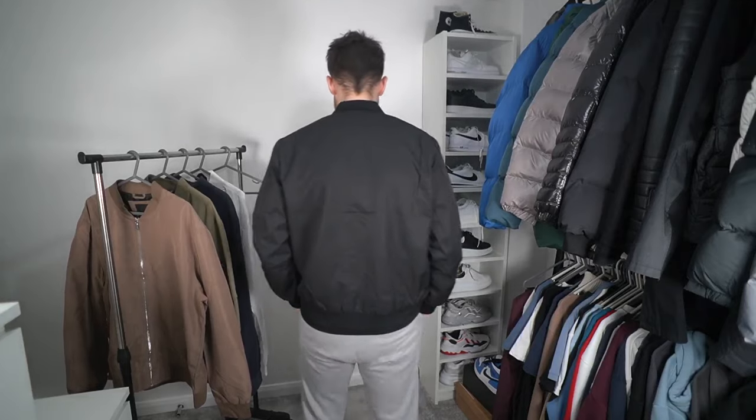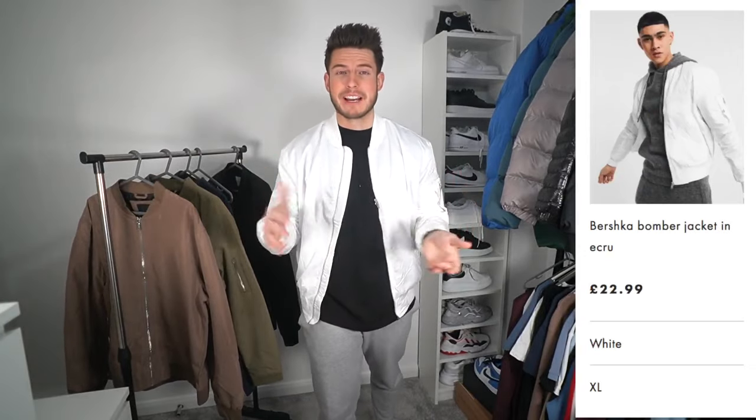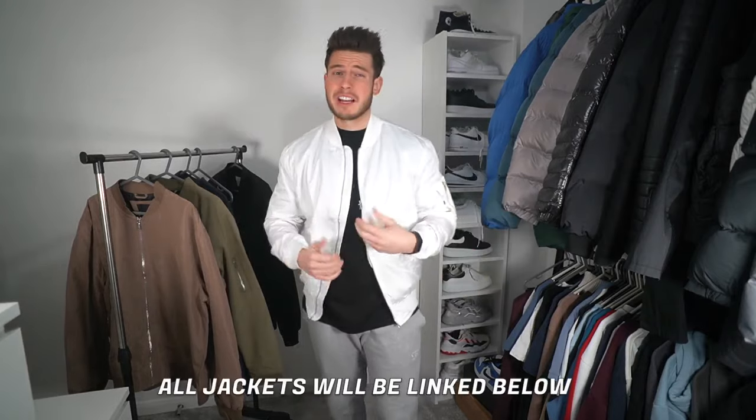The second jacket is from Bershka — only £22.99, size extra large. It's a very, very nice fit. Bershka bomber jackets are some of my favorites; I've probably got three or four in my wardrobe just because the fit is so good. It's a white one, which I think will be great for summer paired with brighter outfits. It's about £12–£13 cheaper than the Topman one and very similar quality.